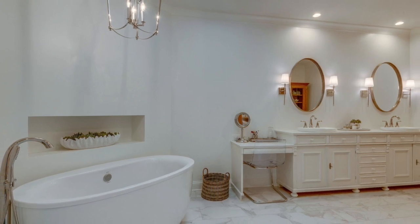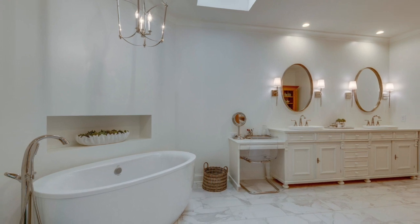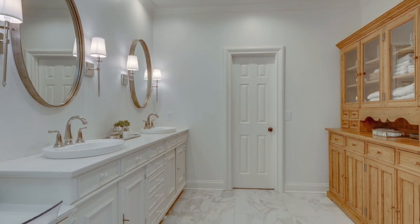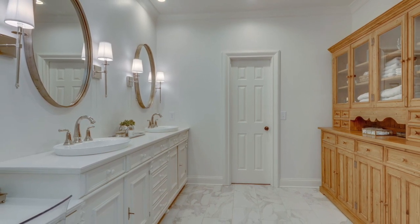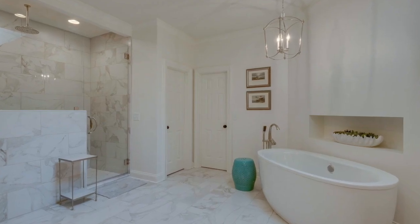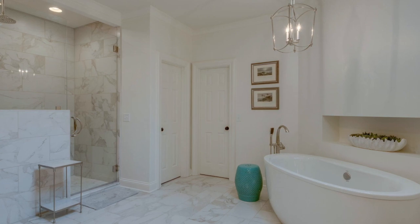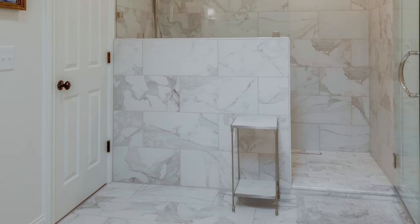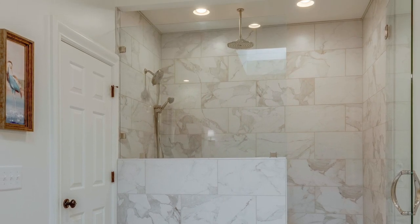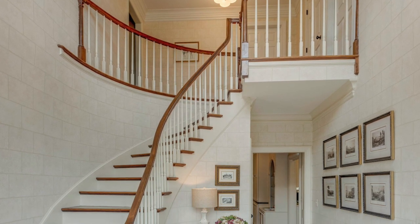The master bathroom was recently taken to the studs and refinished with updated everything. This door leads to one of the two large walk-in closets. The unique vanity with double sinks, round mirrors, elegant sconces, and makeup and hair vanity adds character. The door to the right leads to the other large walk-in closet with a window, freestanding tub with elegant freestanding hardware, chandelier, and a built-in niche. No expense was spared in this walk-in shower with rain shower head, a fixed wall shower head, and a flexible shower spout, plus a shelf and a seat.